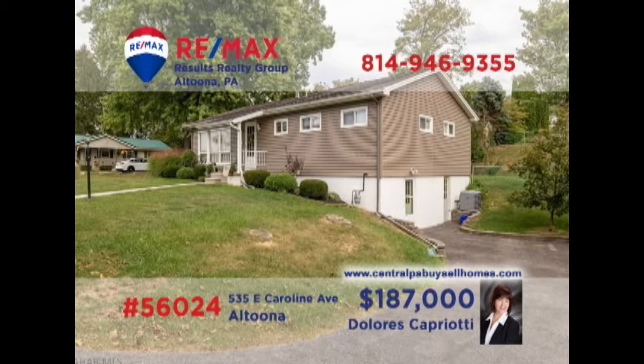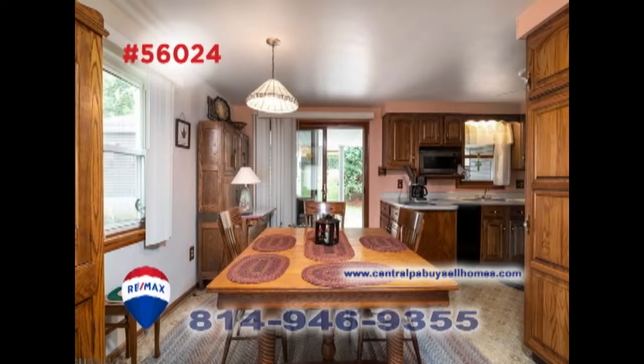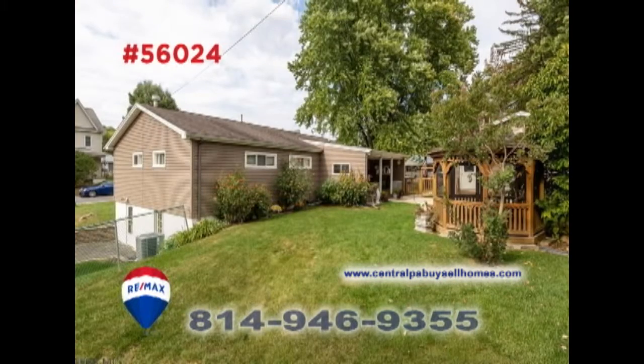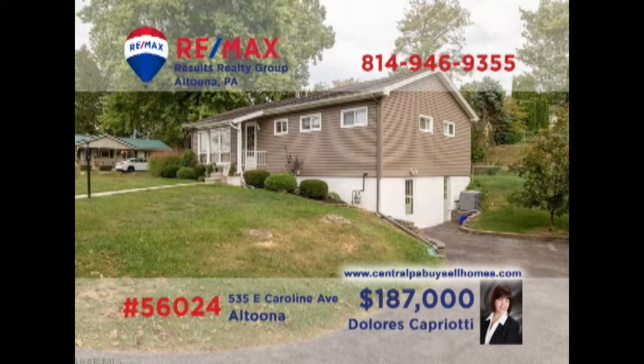Altoona's East End neighborhood is where we'll find this stunning home, presented by RE-MAX Hall of Famer Dolores Capriati. You'll find a sunny living room with hardwood floors, a well-appointed kitchen with long counters, and an adjacent formal dining room. Relax out on the covered porch overlooking the big backyard with gazebo or in the lower level family room. All this plus three bedrooms and a two-car garage. Take your tour with Dolores.